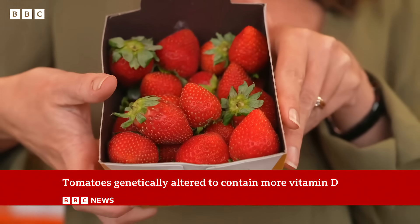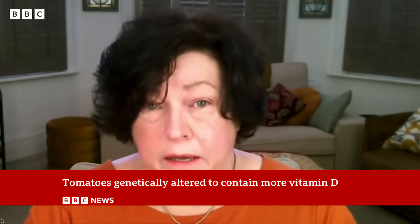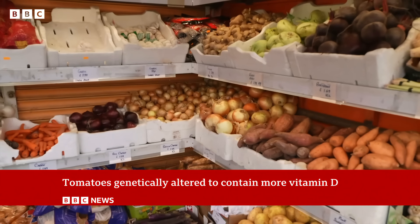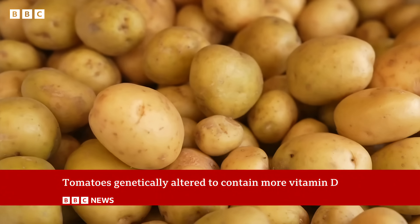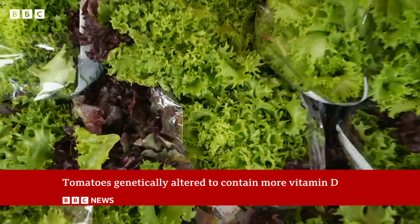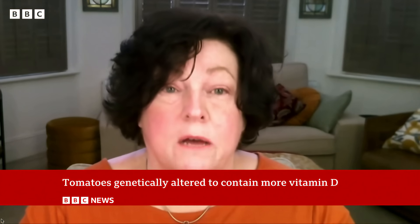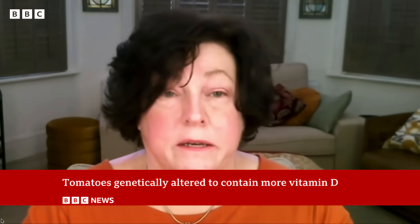But some people do have concerns. There are no longer requirements to label these gene edited precision bred GMOs. That removes consumers' rights to know what they're buying. It makes it difficult for organic farmers who must legally keep all GMOs out of their supply chain. The fact that they are not labelled and not traceable creates problems for everybody except the biotech industry.